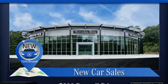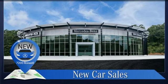Get the best, get Mercedes-Benz. There's even more to see in person. Take it for a test drive today.